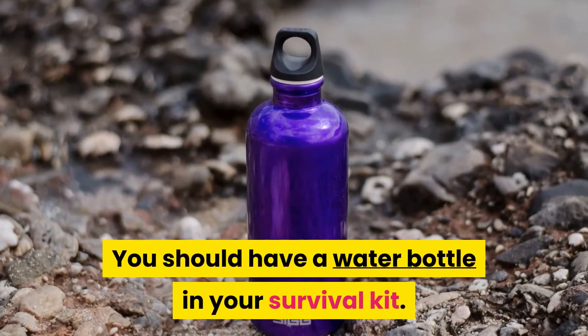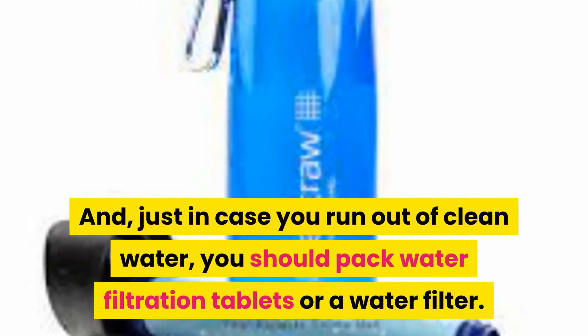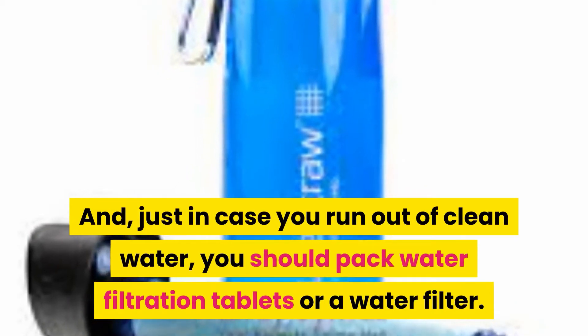You should have a water bottle in your survival kit. And just in case you run out of clean water, you should pack water filtration tablets or a water filter.